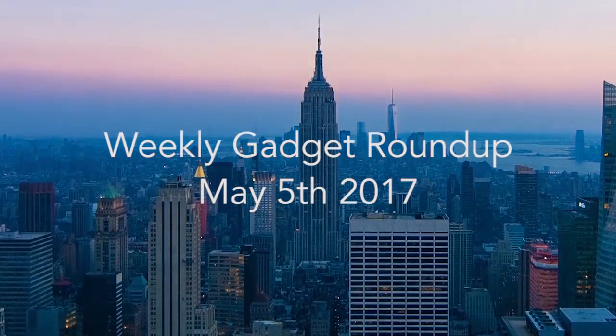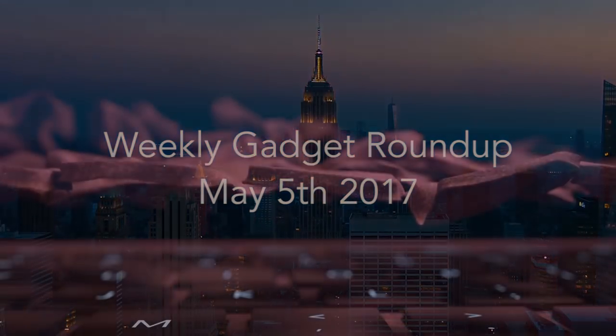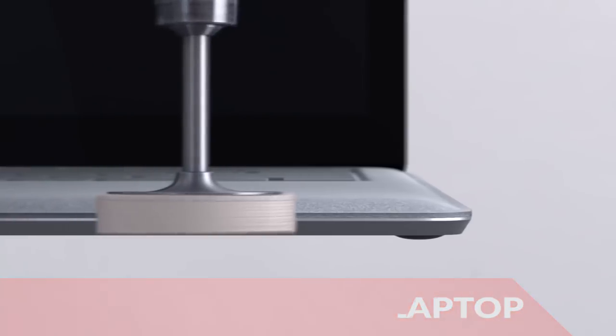Hi there, this is Wes with the Gadget Flow and welcome to our Gadget Roundup for the week of May 5th, 2017. First, the Microsoft Surface Laptop is lightweight, powerful, and gorgeous.